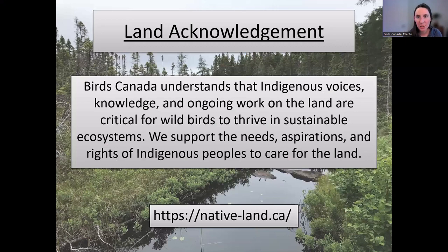I'd like to take a moment to acknowledge that the lands where we're running these programs are the ancestral homelands of the Beothuk and the unceded traditional territory of the Mi'kmaq people, who have been protecting and stewarding the land since time immemorial. Through our programs we hope to assist that stewardship in protecting all the species we share the island of Newfoundland with. Birds Canada understands that Indigenous voices, knowledge and ongoing work on the land are critical for wild birds to thrive. I recommend nativeland.ca to check what ancestral lands you're living or working on.